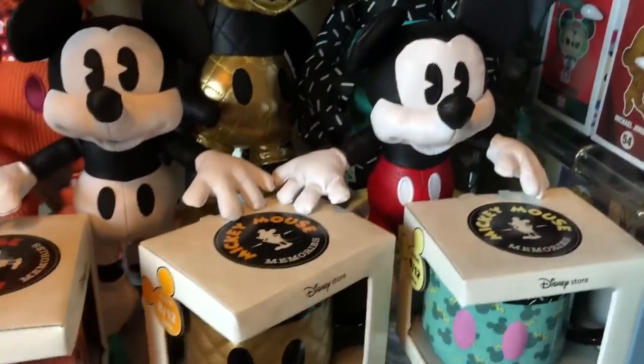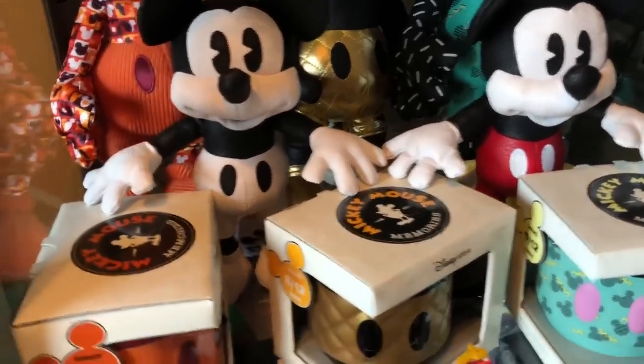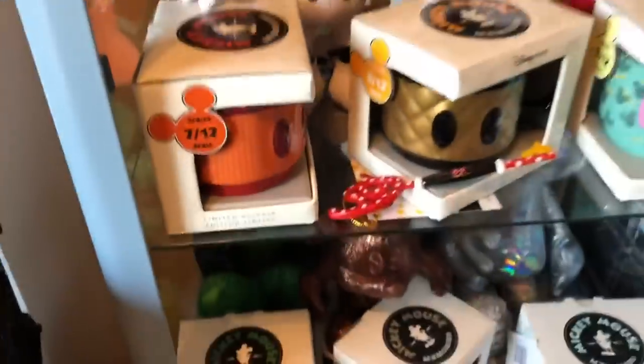My other Mickeys, and yes — when they have the small ones even though they don't call them Mickey Memories, I still go and get them. And yes, my second set of cars — my man might say they're his but they're mine.